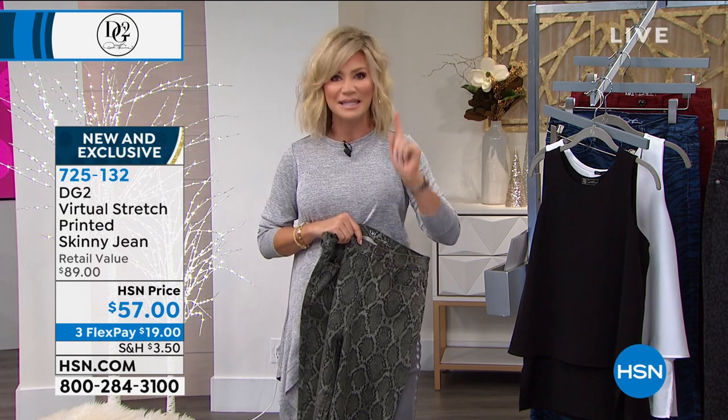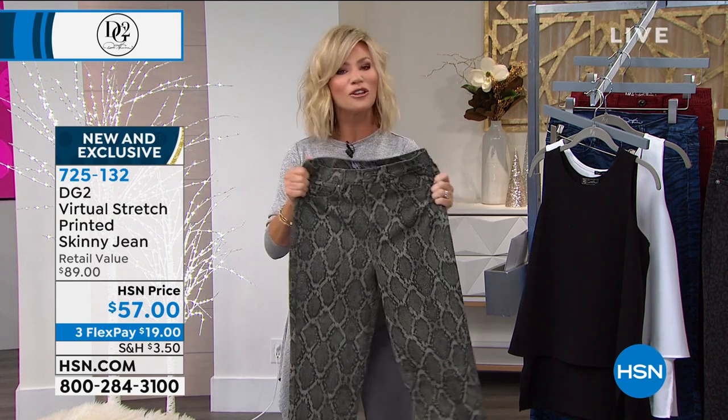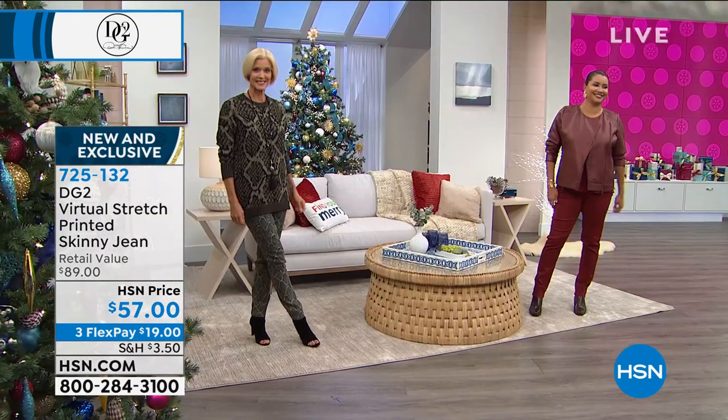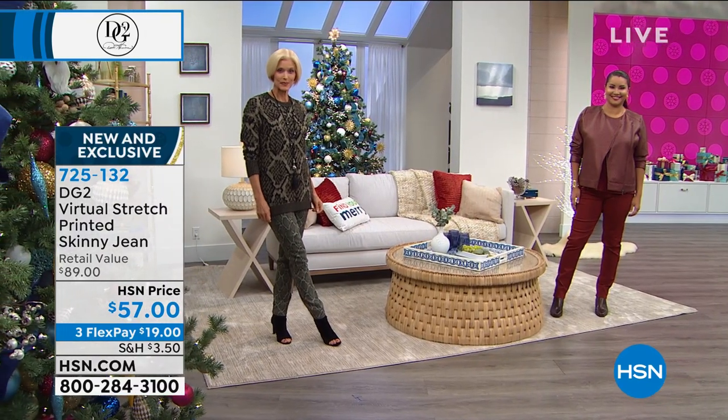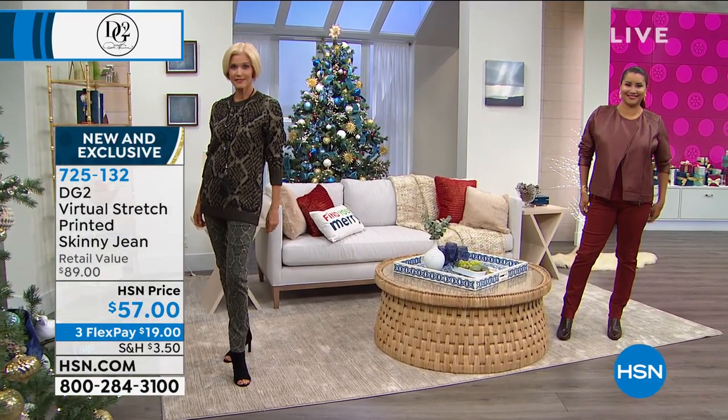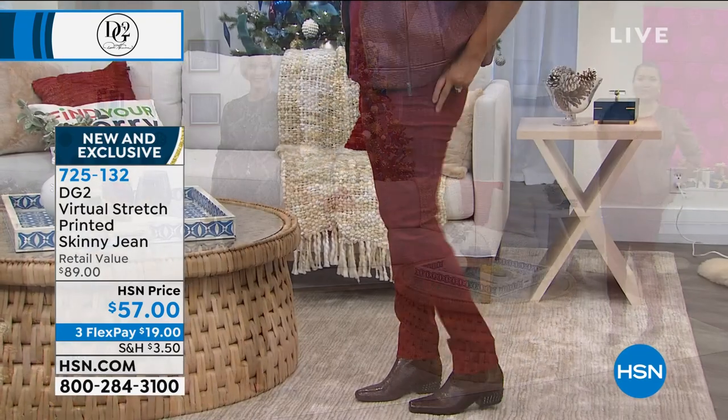How do you pull it off in a very sophisticated way? You do it with these petite, average, and tall. This is the virtual stretch. Diane is the jean queen but she revolutionized the way we wear denim. It doesn't have to be rigid — it's now stretchy and soft, almost like you're wearing a jogger. That's how soft these are.